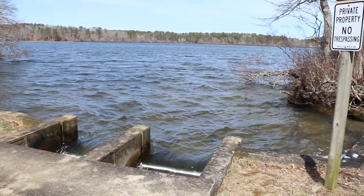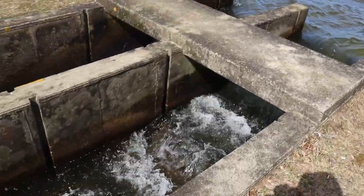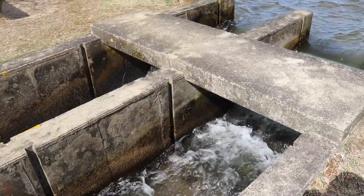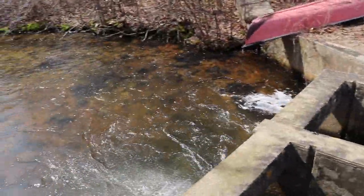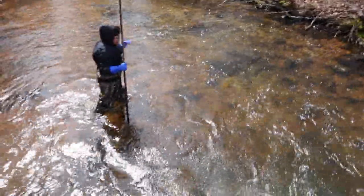The wind coming off the pond combined with the sound of the water here — it's really loud. So we're probably going to have to put all this to music and do some voiceover. Ethan, show us your trident.